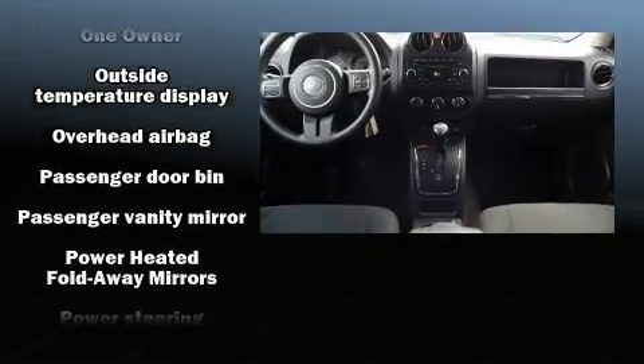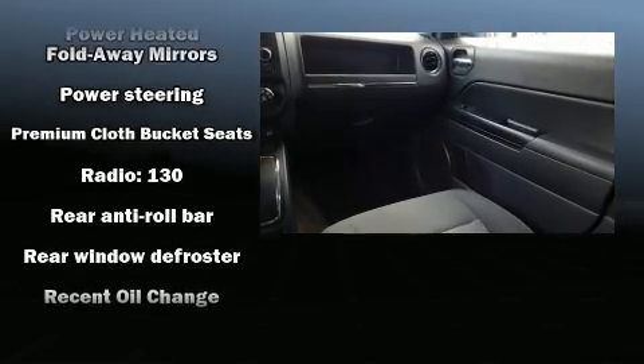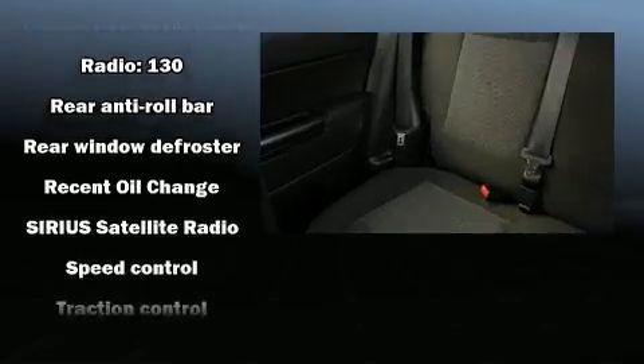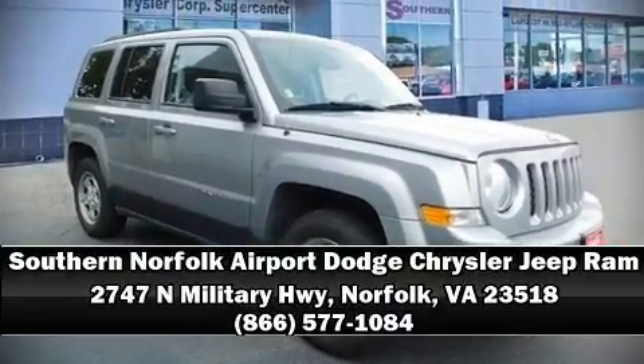Curtain airbags combined with standard stability control create a comprehensive safety network. A Carfax history report indicates just one previous owner. Stop by our dealership or give us a call for more information.